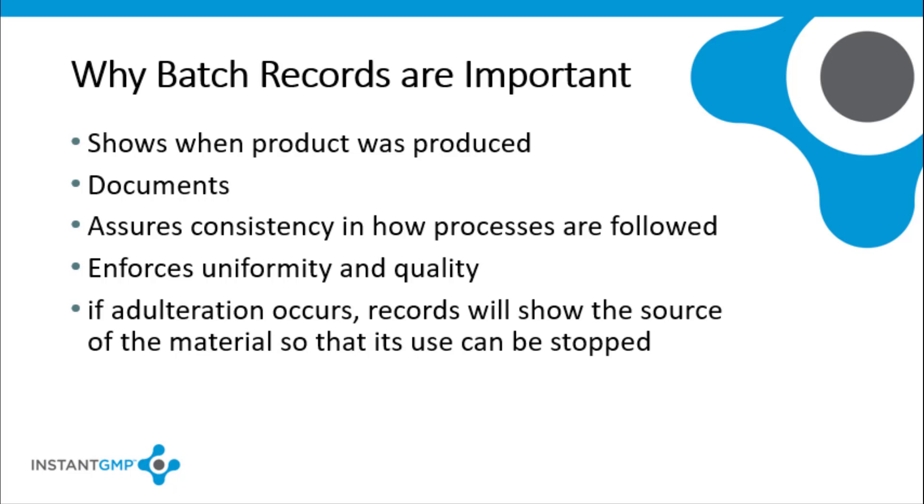If a problem occurs or a customer complaint is received after the batch gets to the market, the batch records can then be reviewed to assess the issue. A good batch record system keeps track of raw materials and ingredients that went into a batch and makes it easy to find a root cause, which can prevent the problem from happening again.